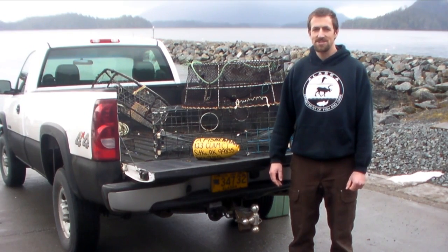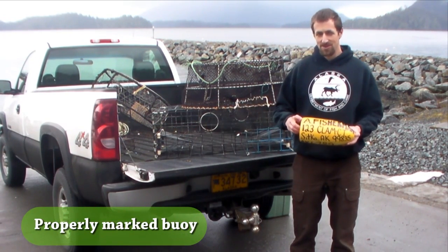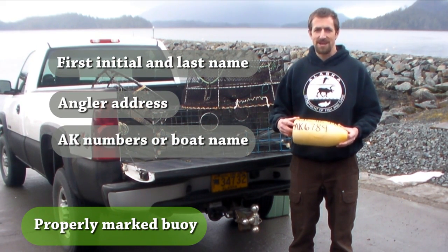The one other requirement that all shellfish pots in Alaska must meet is to have a properly marked buoy with the angler's first initial, last name, address, and AK numbers or name of the boat that's pulling the pot.